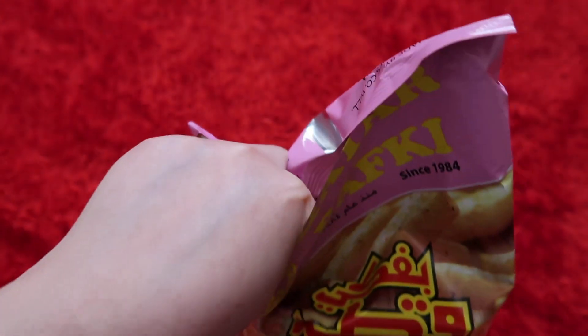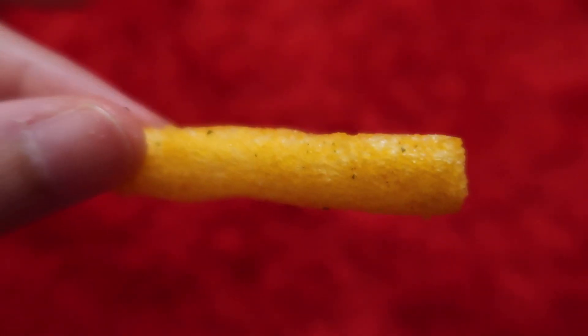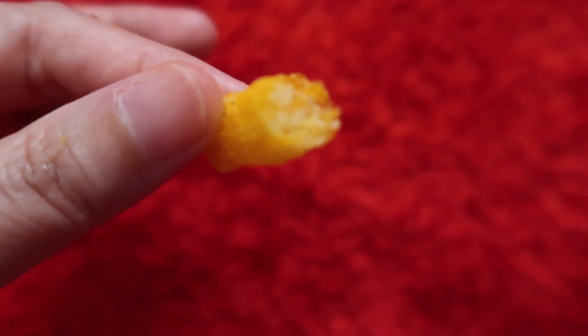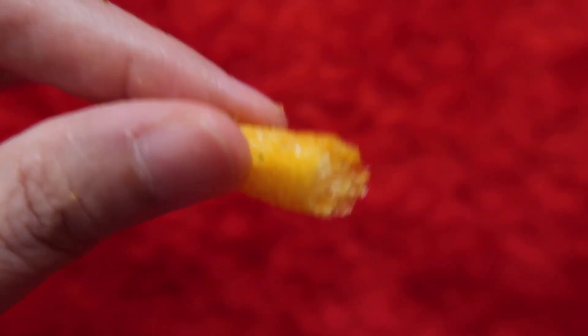A quick taste test. It's a lightweight stick. And let's taste it. Mmm. It's so lightweight, easy to bite. It's like melting on the mouth. And it's really spicy. I love this.